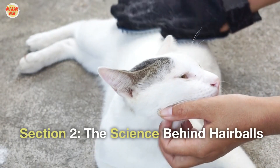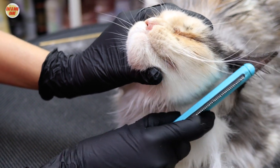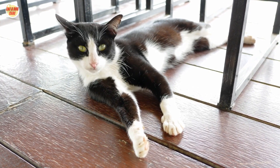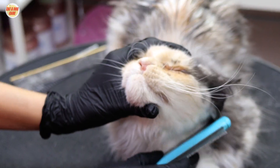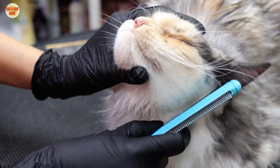Section 2: The Science Behind Hairballs. Before delving into grooming techniques, let's understand why hairballs occur. Cats are meticulous groomers themselves, using their tongues to remove loose fur. However, this can lead to the ingestion of hair, which forms hairballs in their digestive system. Through regular grooming, we can minimize the amount of hair ingested and reduce the occurrence of hairballs.